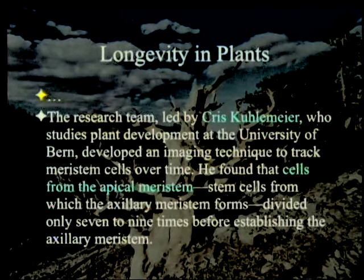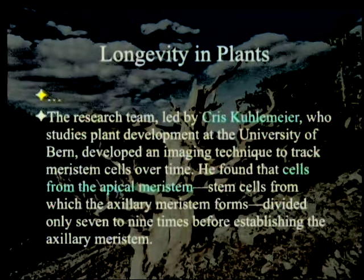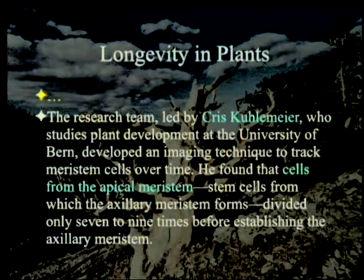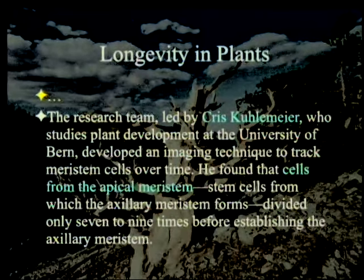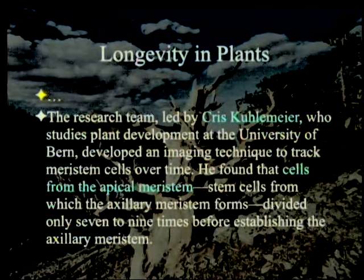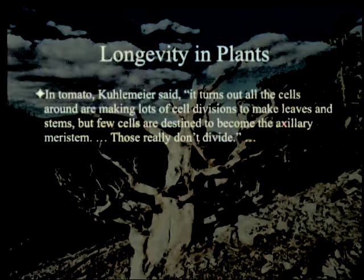The research team led by Chris Kuhlmeier, who studies plant development at the University of Bern, developed an imaging technique to track meristem cells over time. He found that cells from the apical meristem — the very top stem cells from which the axillary meristem forms — divided only seven to nine times before establishing the axillary meristem. In other words, they leave behind meristem stem cells that don't multiply very much before that happens. In tomato, Kuhlmeier said, all the cells around are making lots of cell divisions to make leaves and stems, but few cells are destined to become the axillary meristem. Those really don't divide.